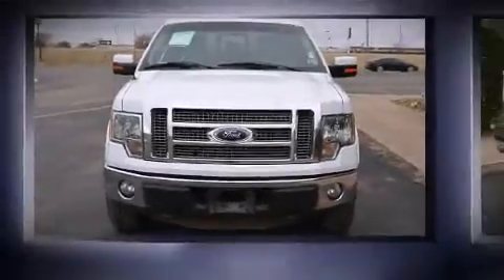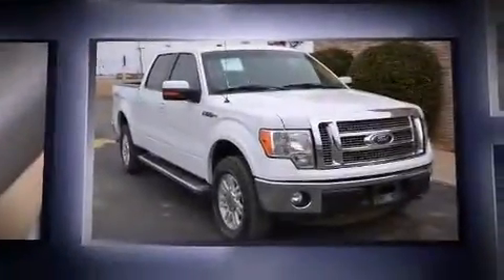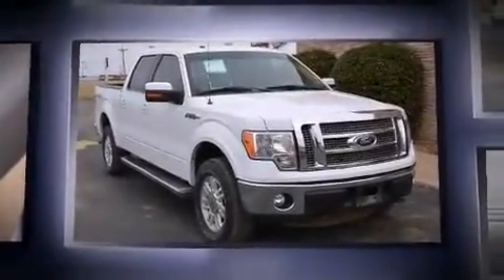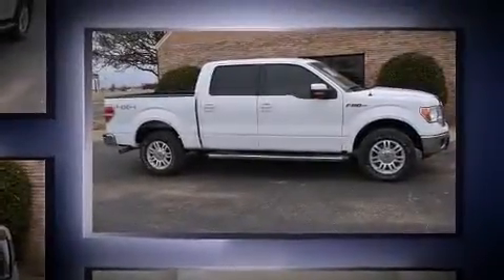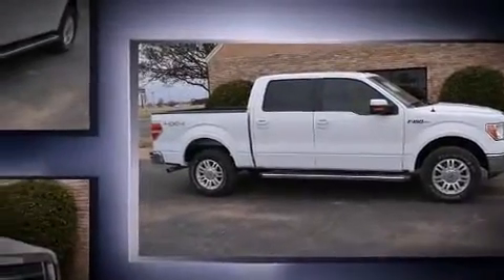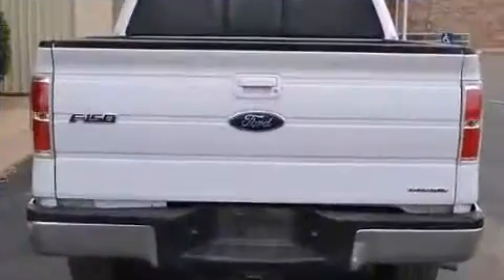Experience driving perfection in the 2011 Ford F-150. It features four-wheel drive capabilities, a durable automatic transmission, and a 5-liter 8-cylinder engine. Ford prioritized practicality, efficiency, and style by including one-touch window functionality, a tachometer, and variably intermittent wipers.